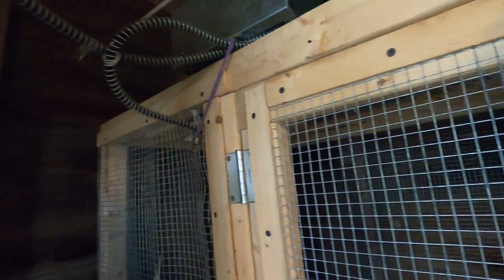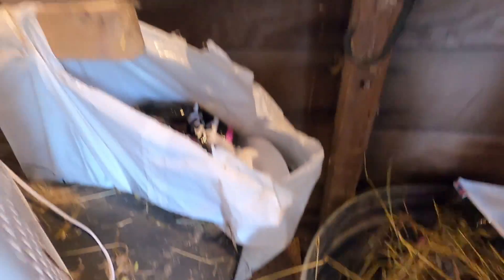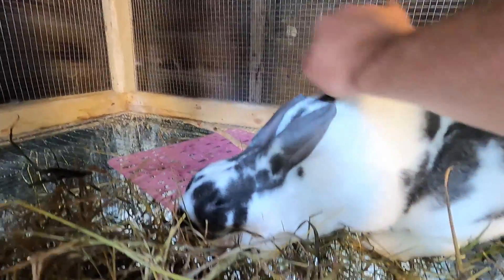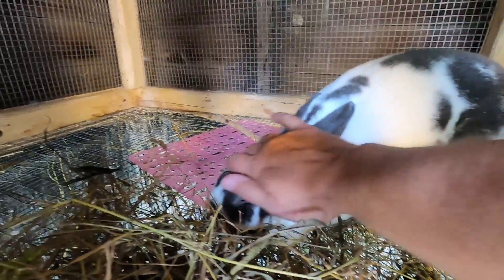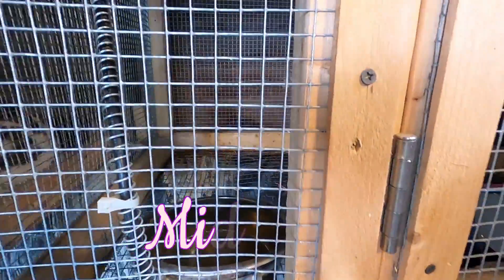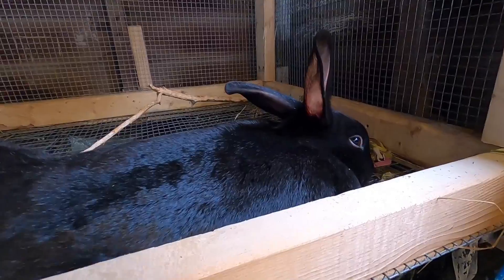Moving on to our female breeders. This one is Biebs, or BB for broken blue, and she's going to get a little bit of fresh hay from the field too. They seem to really enjoy this fresh grass hay that we've been cutting from the field for them, and it's sure saving us money on having to buy Timothy hay. Ever since we moved her babies out, Biebs has been very needy for pets, so she's been getting quite a few lately. The third and final breeder rabbit is Midnight — she is Biebs' half-sister and they're both the same age, born about one day apart.